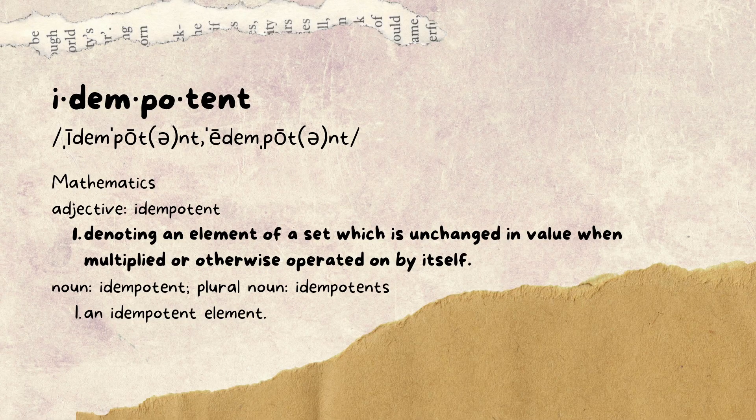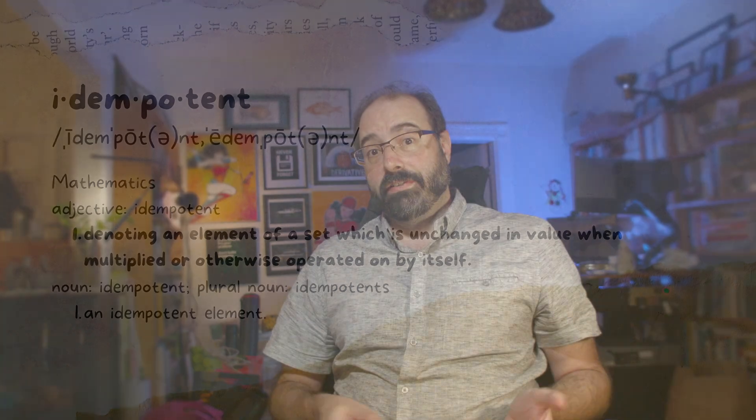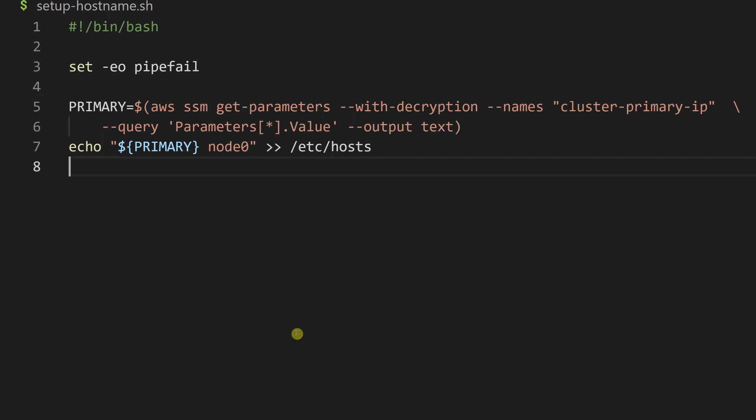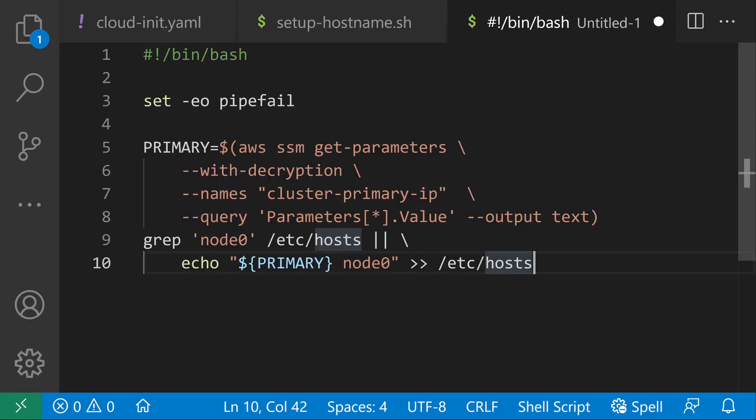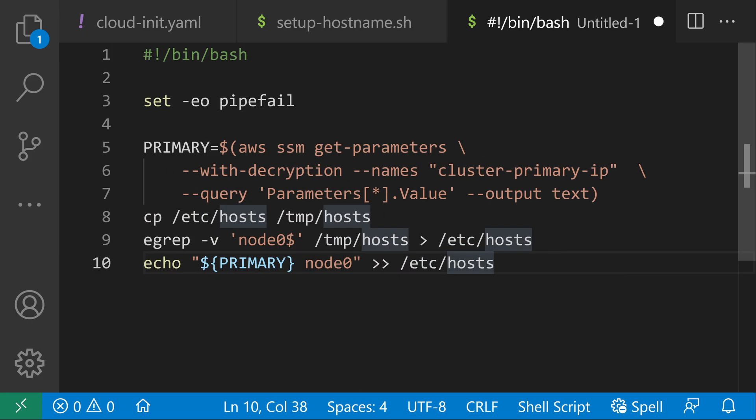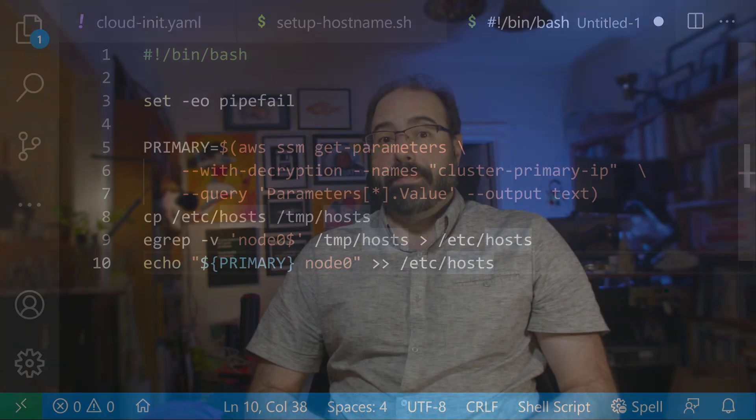Next, try to be as idempotent as possible. Basically, your code should be able to run multiple times and have the same result. For instance, if I run this code several times, I'm going to get multiple entries into the hosts file — not great. Instead, I should make sure that I either don't do the thing if it's already there, or I should rebuild without the line I'm adding. This will also make long-running scripts faster by skipping all the work that has already been done during subsequent debugging runs.